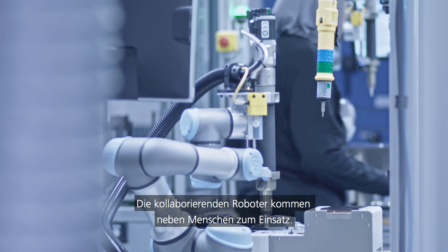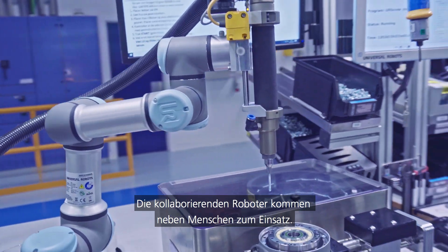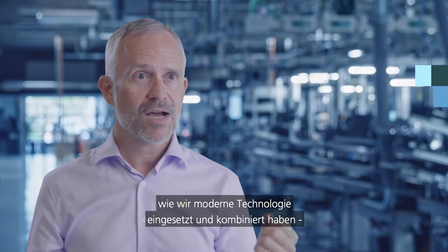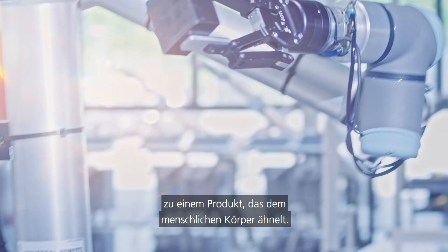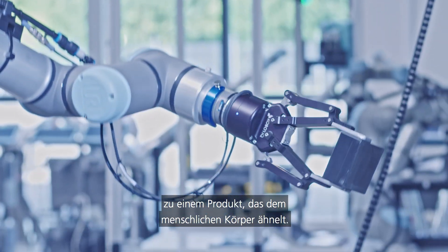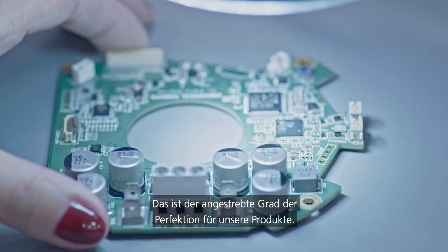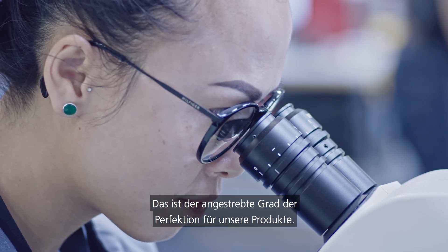The collaborative robots are being used in combination with human labor. It's incredible to see how we use strain wave gears, how we have used modern technology and basically combined it into a product which just resembles the human body. It should be the perfection of a Swiss watch manufacturer — that's the level of perfection we should produce our products at.